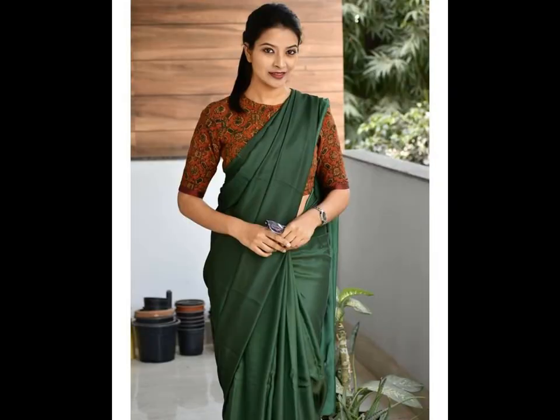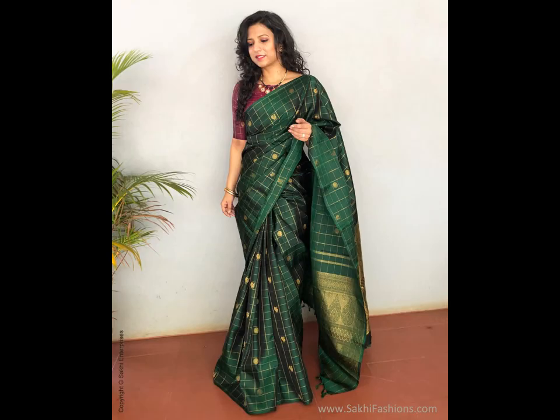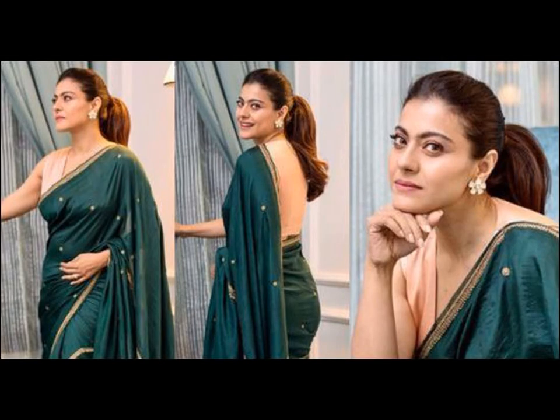Green sarees are suitable for both day and night events depending on the fabric used. You can practically wear these sarees to any event, be it weddings or even to work. These are extremely versatile and can be styled with any type of jewelry.